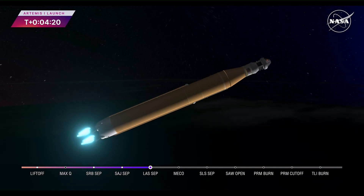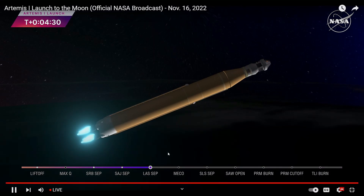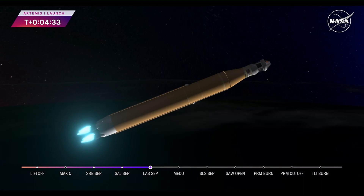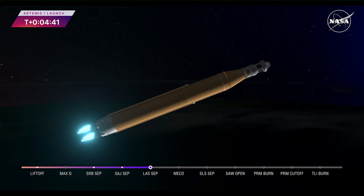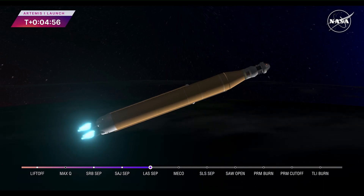We're 4 minutes and 16 seconds into the flight of Artemis I. So far, we've had a clean ascent. We saw those solid rocket boosters jettison about 2 minutes and 11 seconds after liftoff. Shortly after, we had the service module fairing panels separate, as well as the launch abort system — which was inert for this flight except to perform that separation. Those four core stage engines will continue to fire and power the flight of Artemis I, now traveling over 6,800 miles per hour, 229 miles downrange.